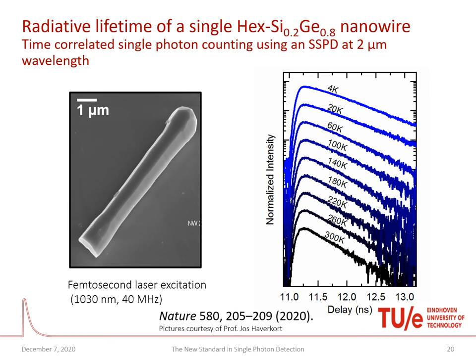Researchers at the University of Eindhoven managed to grow hexagonal silicon germanium nanowires. This structure renders the normally non-optically-active materials silicon and germanium into a direct band gap material, enabling photoluminescence. They used our Single Quantum SNSPD systems to record the photoluminescence from these devices. A nanowire transferred to a silicon wafer was excited with a femtosecond laser at 1030 nanometers and the photoluminescence was time-resolved and measured at 2 micrometers. On the right you can see PL graphs for different temperatures — very exciting research.